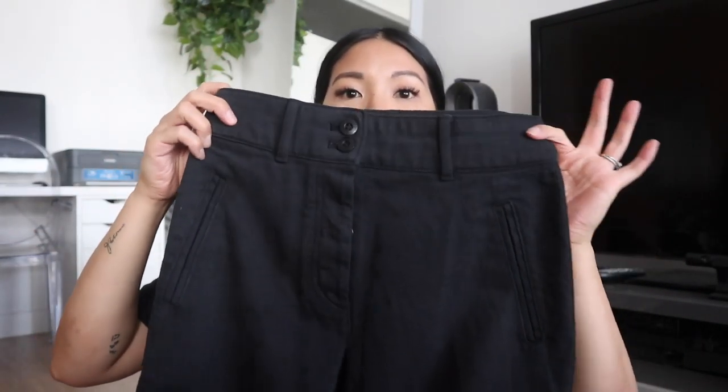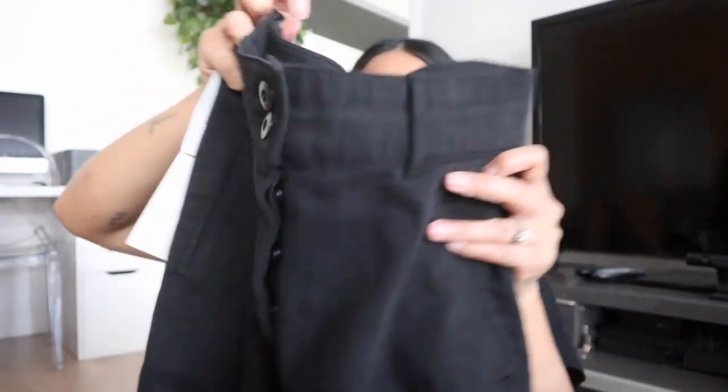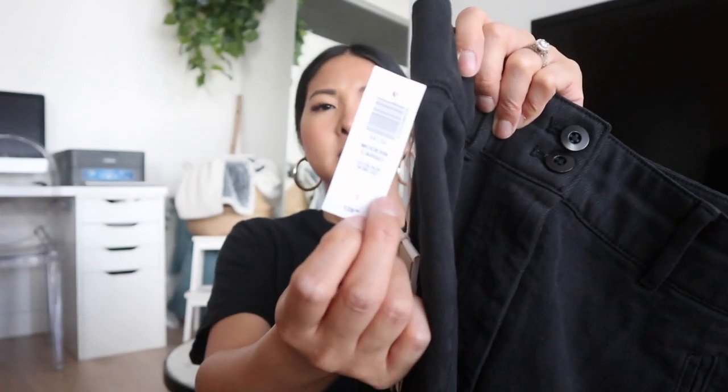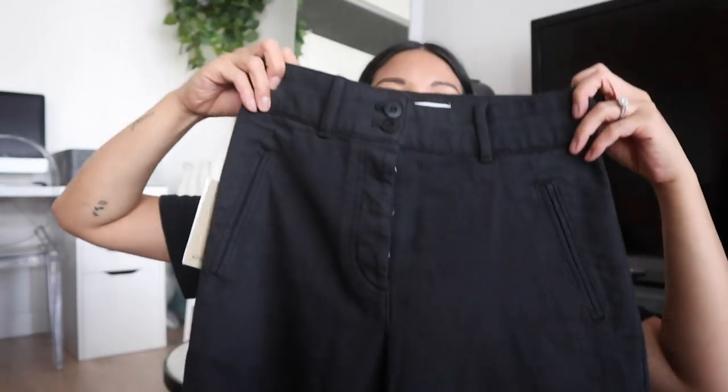The first item is the Wilfred Free Modern Cargo. I really wish I had gotten these sooner. I got mine in GD Black — GD means it has a slightly worn-in look, which you can kind of tell. These were $128.